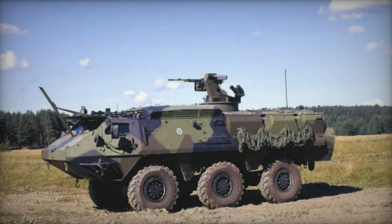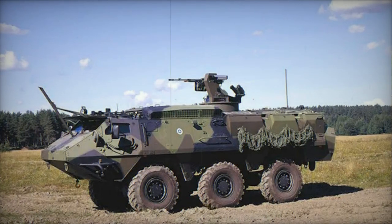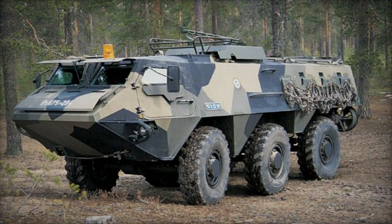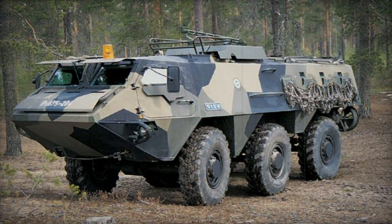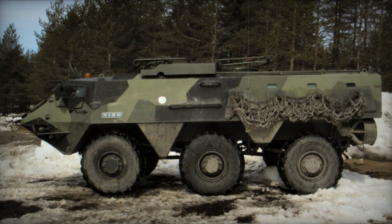In 1982, the Finnish government conducted a series of trials to find a replacement for the aging BTR-60P APC. They ultimately chose the Sisu XA-180 design, which was ordered at the end of 1983 and entered production shortly thereafter.